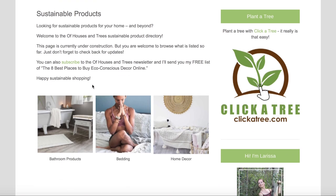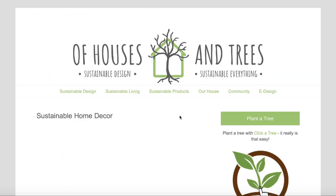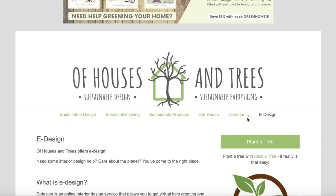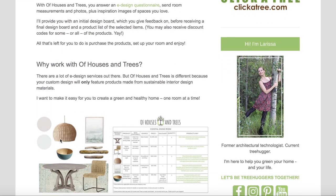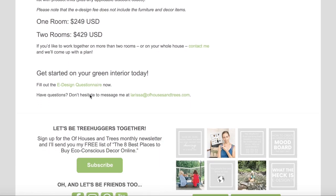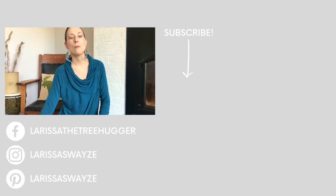That's it for the video. Before you go, let me tell you about two things at Up Houses and Trees. The first is my sustainable products section — it's under construction but I'll keep adding to it — if you ever think 'I wish there was something more eco-conscious I could get instead,' definitely check it out. The second is that I now have e-design services. If you're wondering what e-design is, head over to uphousesandtrees.com/edesign — it's for those who need extra help finding sustainable decor to create a healthy, beautiful, eco-conscious home. Thank you so much for watching and I'll see you next time.